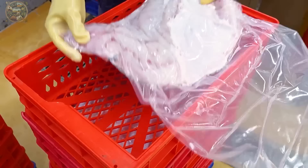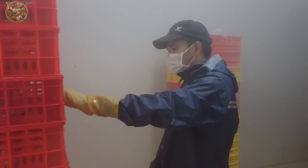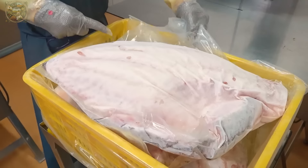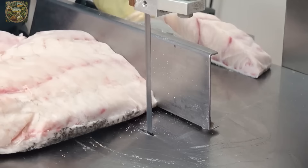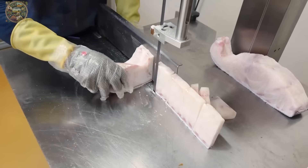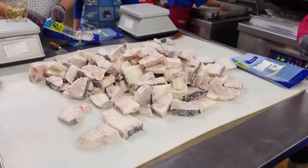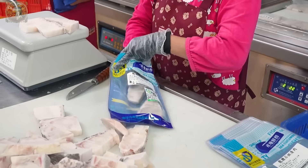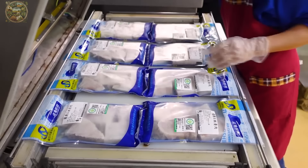The nutritional richness of grouper meat, containing essential vitamins and amino acids such as omega-3 and omega-6, contributes to the development of the nervous system and cognitive function, making it an ideal dietary choice for both the elderly and children. Moreover, grouper can be prepared in numerous culinary styles, further enhancing its versatility.